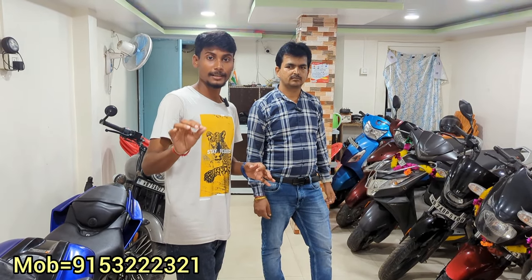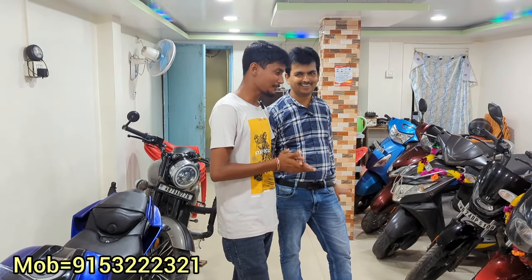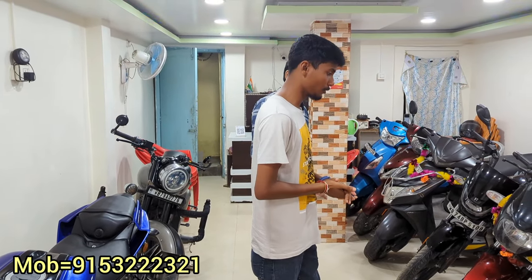If you have any information about the bike or need any details, the number is under Rajkumar brother — call us. Call us from 9am until 8pm at night for all the details.